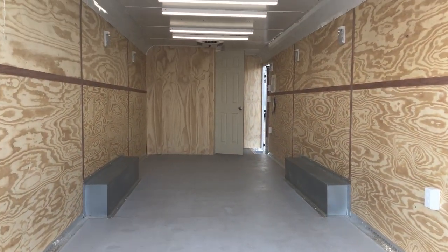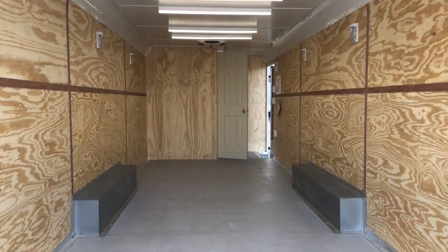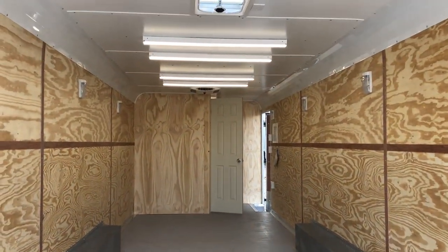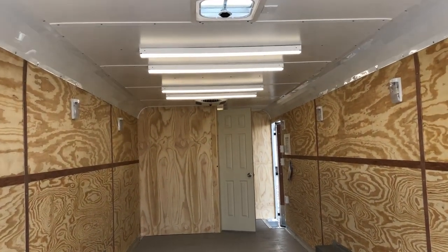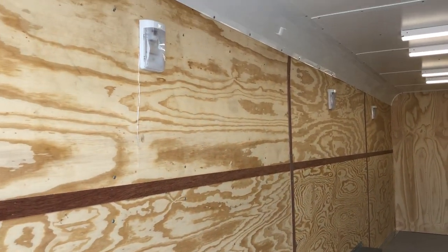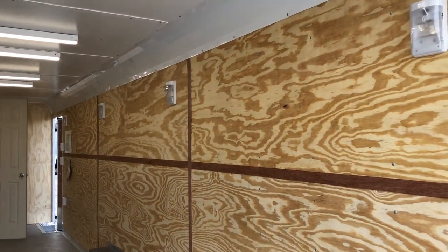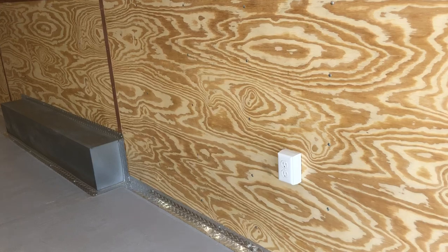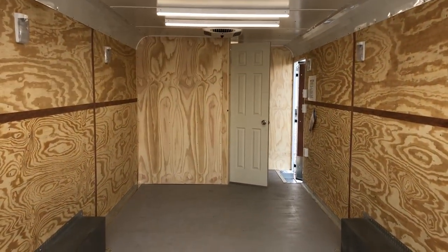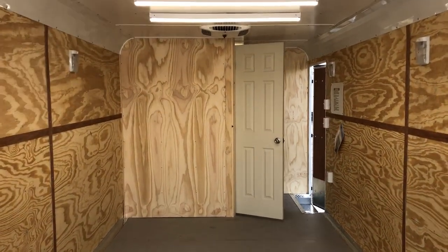This trailer is also insulated, so you've got insulated walls and ceiling. 7-foot interior height. You've got about a 6'9" rear door opening because we have a 3-inch dovetail at the rear. Tons of great overhead lighting — 5 of the 4-foot LED lights as well as lighting on the walls. These are individual toggle switches, so you can control those. All hidden wires for your power package. You've got a couple of outlets back here and another one up front. You have 22-foot 5-inches worth of garage space in this unit.